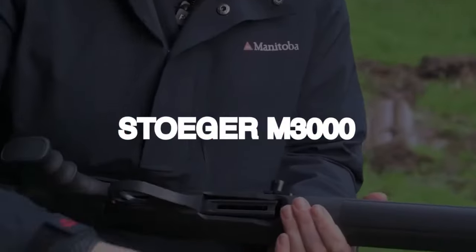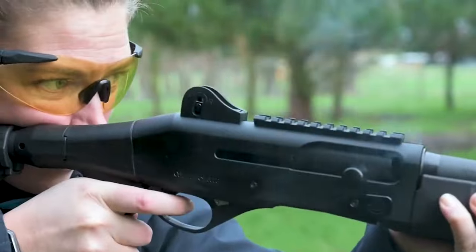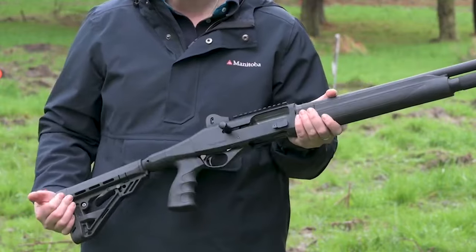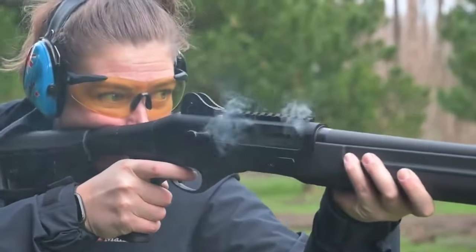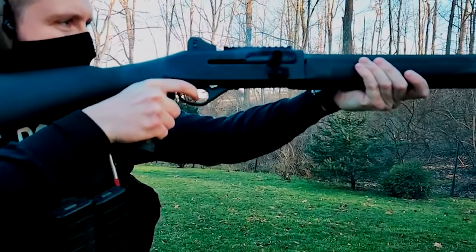Number four: Stoeger M3000, $500. For those on a tight budget, the Stoeger M3000 three-inch 12-gauge inertia gun is a good choice. It is a versatile shotgun that comes in black, camo, and walnut hunting models, and may be used as a backup duck gun or all-around shotgun. The firearm has a ventilated recoil cushion, a tiny safety for left-handed operation, and a return spring on the mag tube.